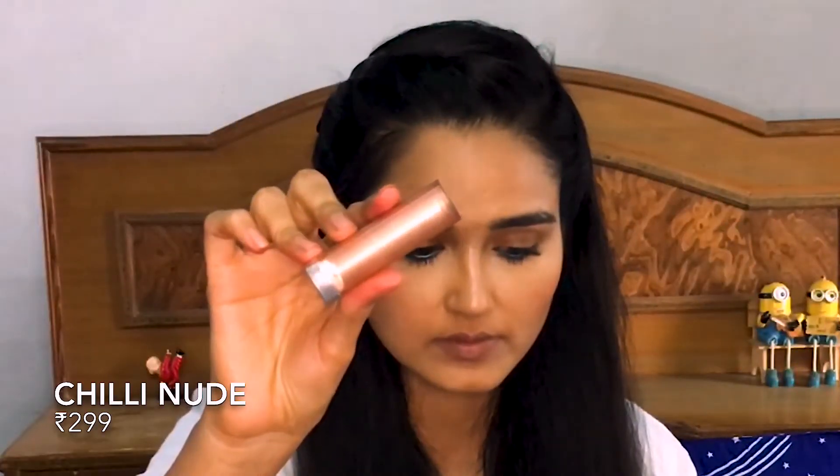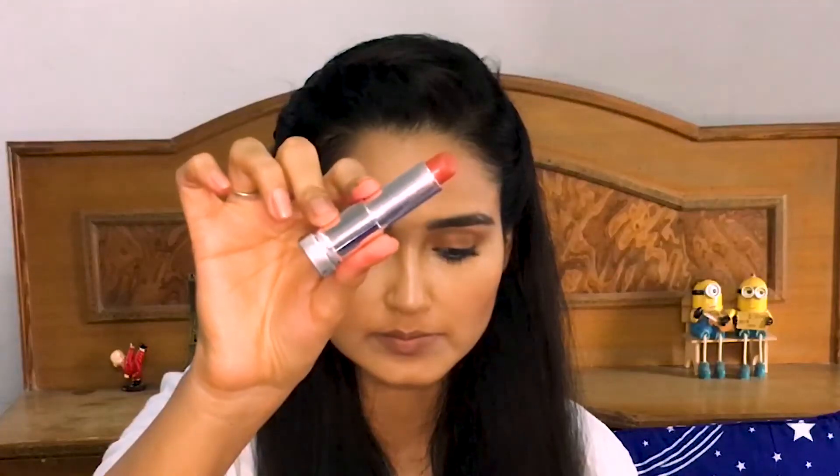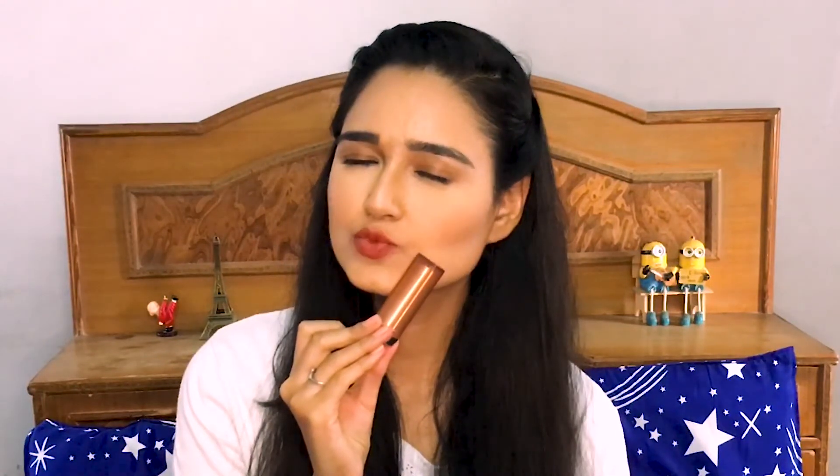Now let's jump to the corals. My first coral is Chili Nude from the Maybelline Color Sensational lipstick range. This lipstick is not exactly matte but it is really comfortable, so pigmented, and not smudge-proof. It can easily last up to three to four hours. Look at the color — this is so gorgeous, like a perfect blend of coral and red.